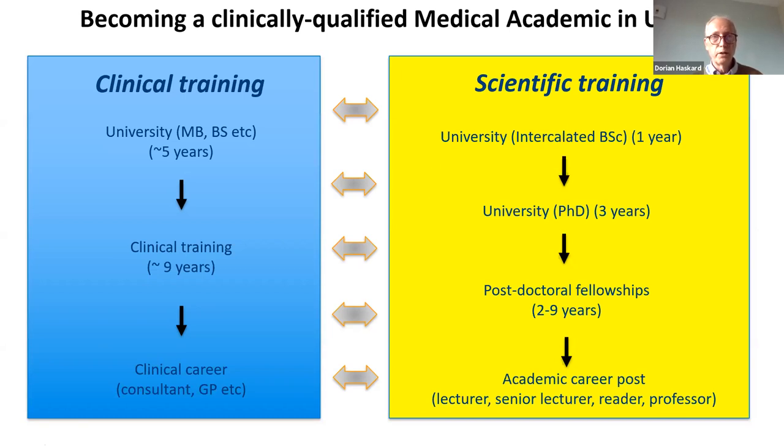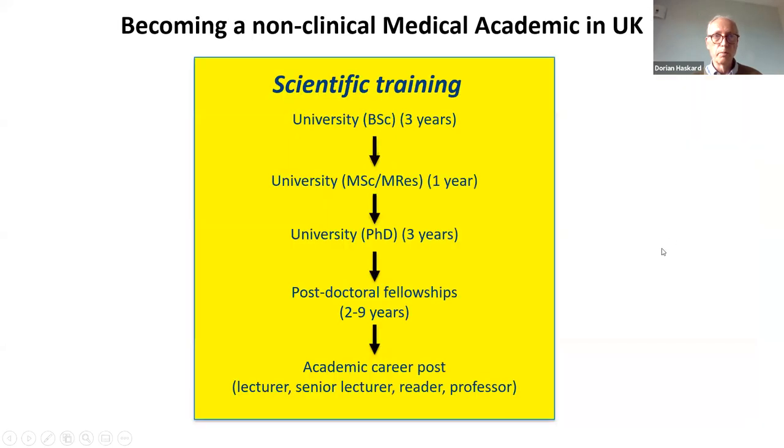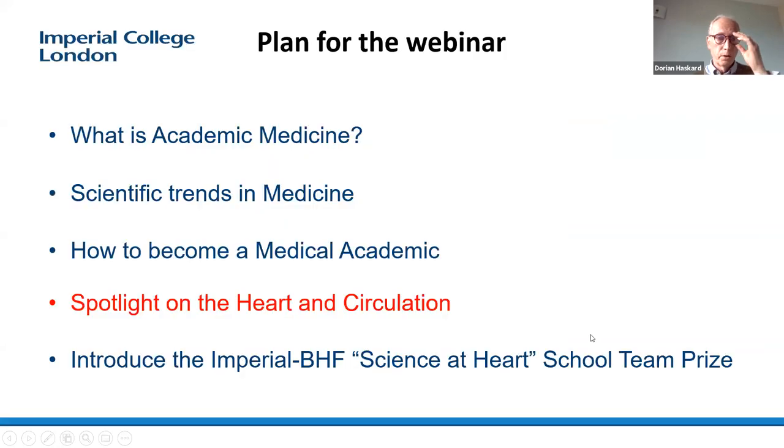You don't have to be clinically qualified to work as a medical academic. There are many effective scientists doing brilliant things who are not seeing patients and are not medically qualified. To get into medical academia with purely scientific training, you do three years at university, a master's degree for a year, three years of a PhD, then postdoctoral training. And it is possible after your three years at university to hop as a graduate entry into medical school. Becoming a doctor is a hard road, but so is any meaningful career.